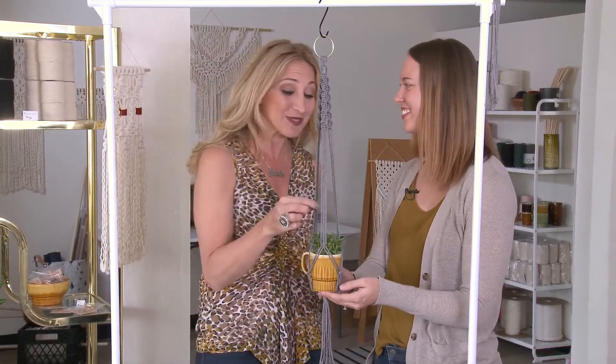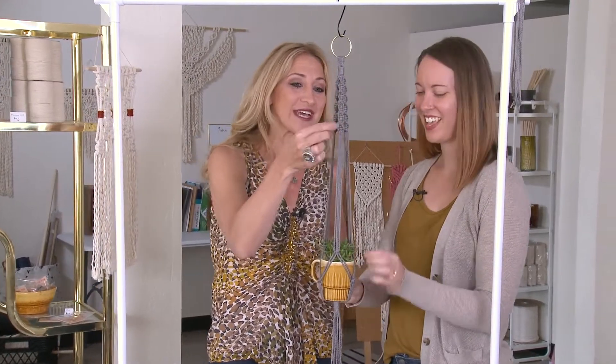Thanks so much to Amy. Now we all know how to make a macrame hanging plant holder, reintroducing an old style in a modern new way. And that's what Amy is making in her craft room — what are you making in yours? It's just so much fun. I really enjoy it. I think I can do it!